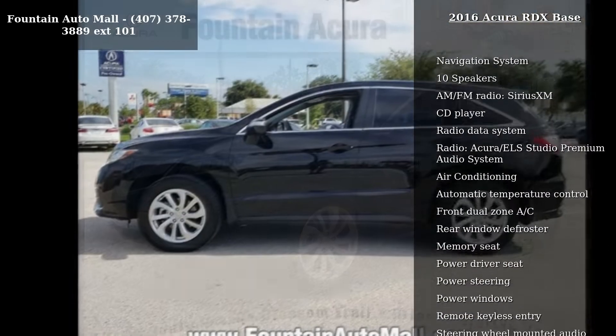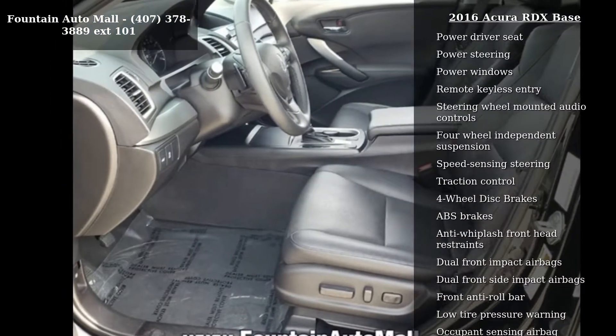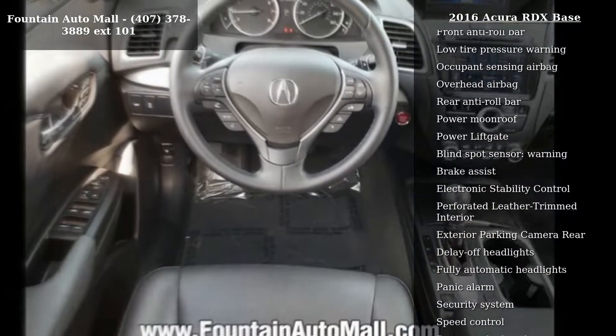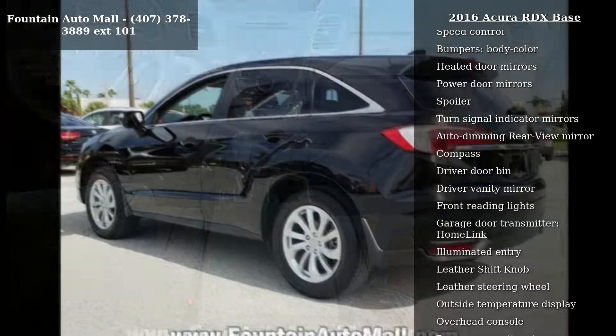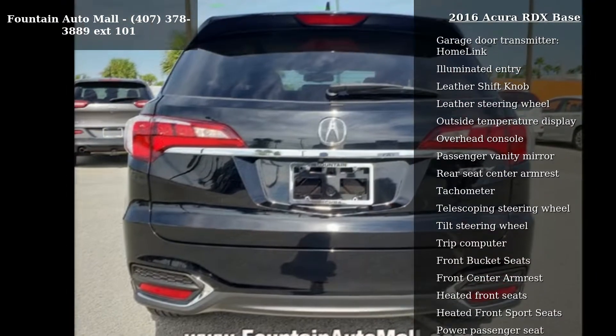Enjoy these notable features: navigation system, 10 speakers, AM FM radio, Sirius XM, CD player, radio data system, radio, Acura ELS Studio premium audio system, air conditioning, automatic temperature control, and front dual zone AC. A test drive is waiting for you. Call now to schedule an appointment at our dealership.